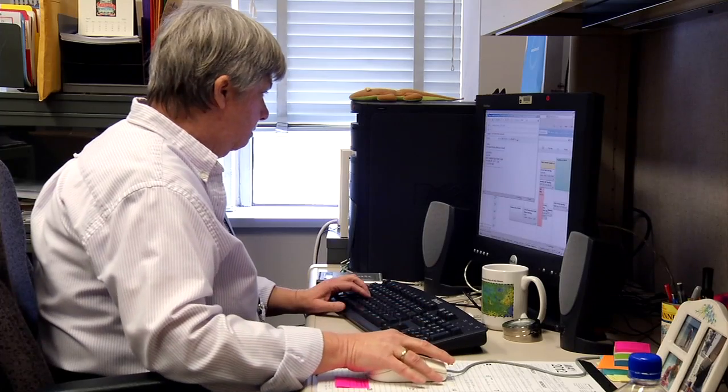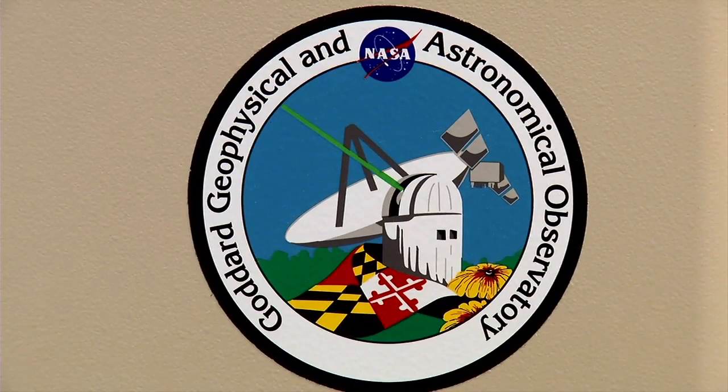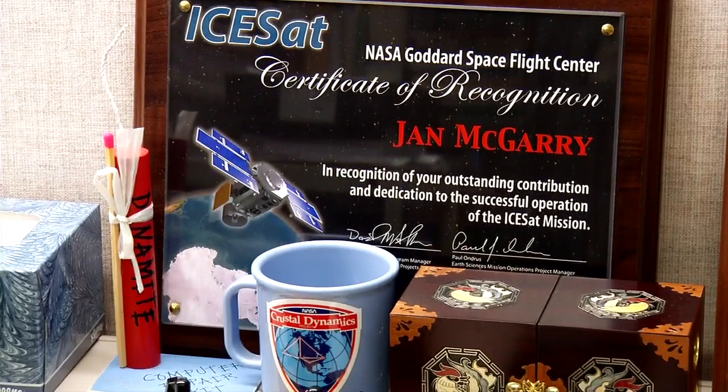I'm Jan McGarry. I'm a mathematician and I work in the laser remote sensing branch at the Goddard Space Flight Center.